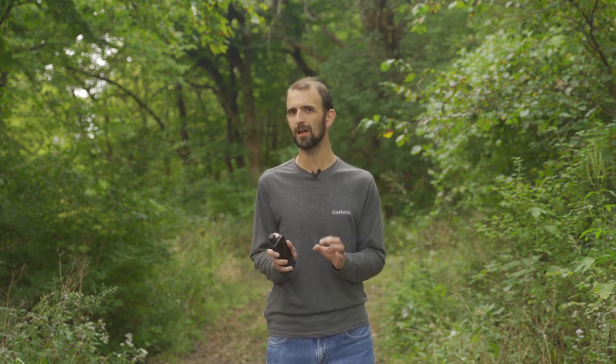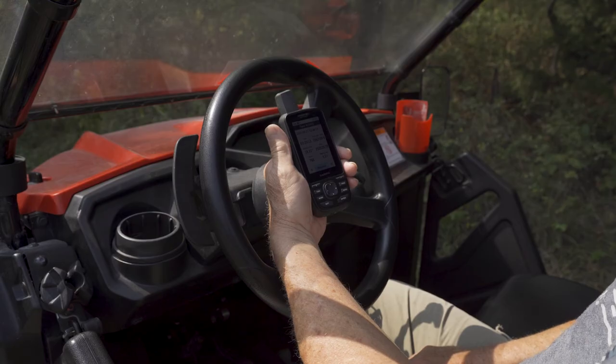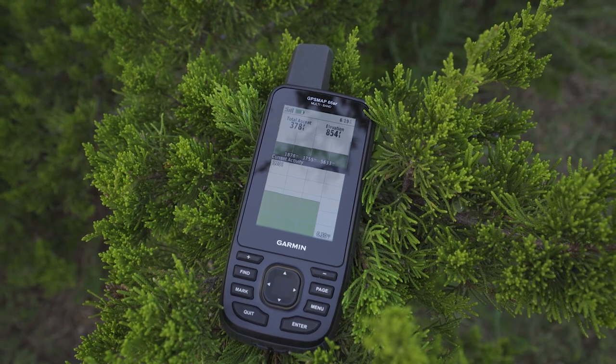With all these great features and the technology for improved accuracy, we did not have to compromise the battery life. The 66SR has an internal lithium-ion rechargeable battery that provides up to 36 hours of battery life in GPS mode and up to three weeks in expedition mode. That's more than double the battery life of the 66ST, helping give you the confidence to take your adventure to new places that you have yet to explore.